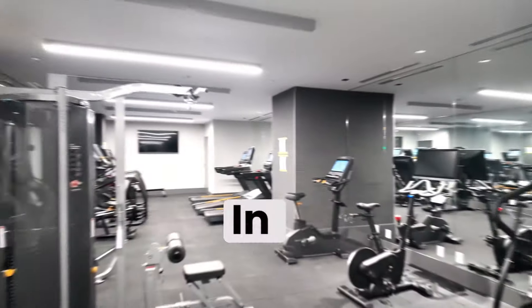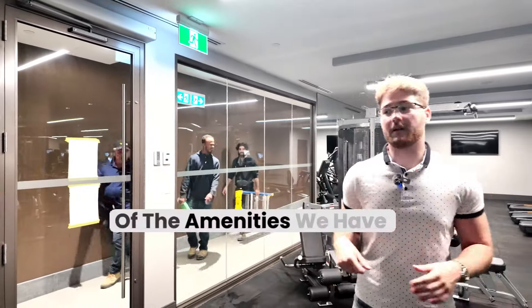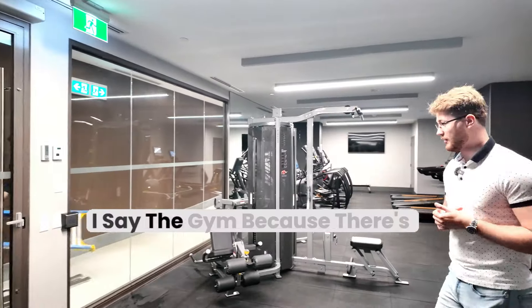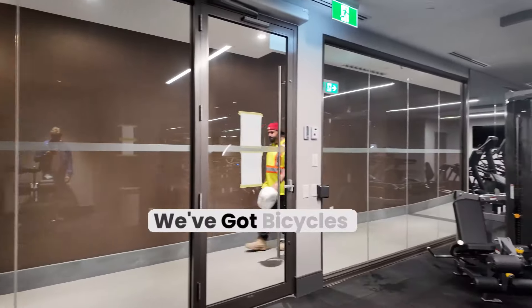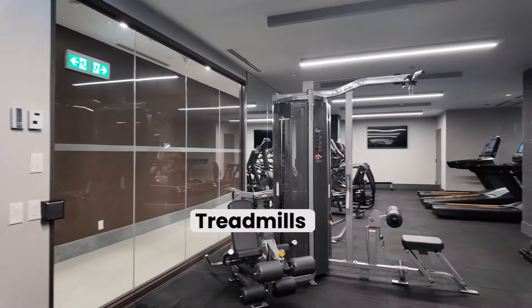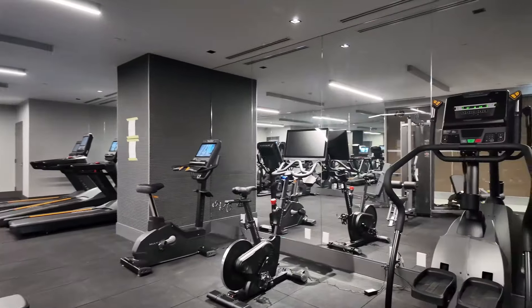We're in the gym right now. It's very busy — there's a lot of people everywhere. This is one of the amenities we have in the building. There's brand new equipment everywhere: stair masters, bicycles, treadmills, ellipticals, robo machines, weights — whatever you need.